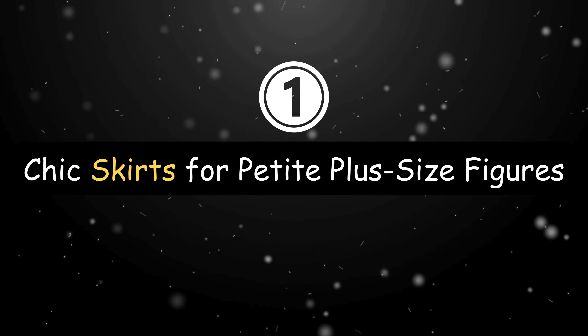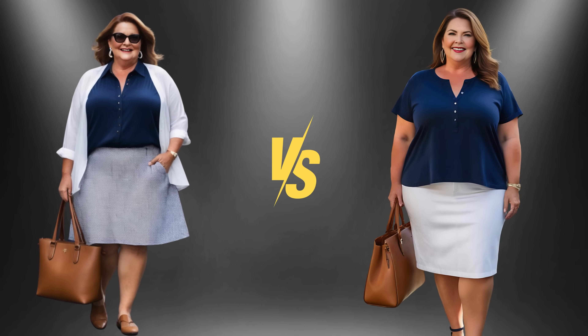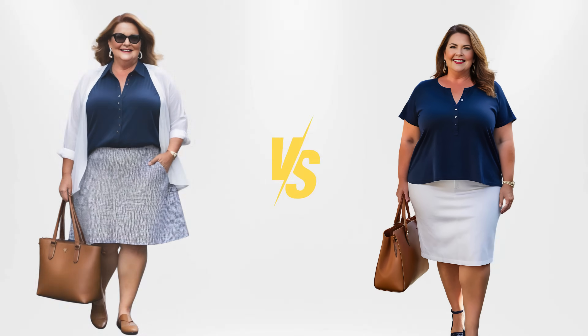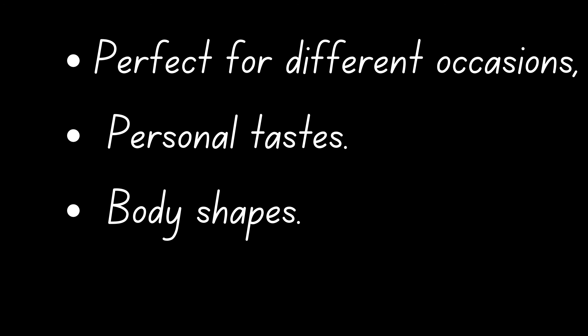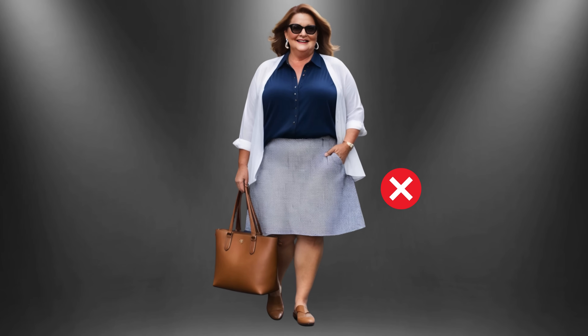When it comes to choosing between a flowy skirt and a well-fitting pencil skirt for a plus-size woman, there's a delightful array of options to consider. Each one possesses its own charm, perfect for different occasions, personal tastes, and body shapes. If you're mindful of adding extra volume to your lower body, the flowy skirt might raise some concerns, as its excessive fabric could contribute to a fuller look.